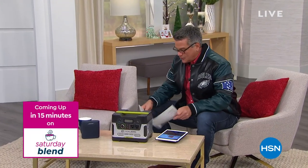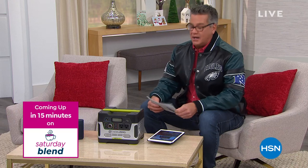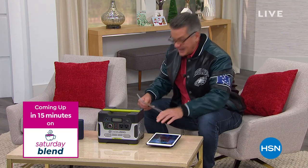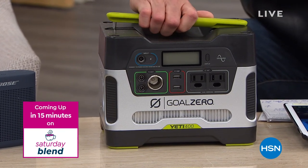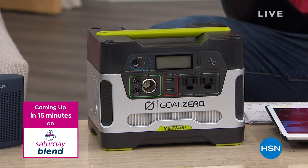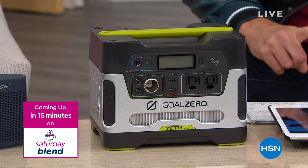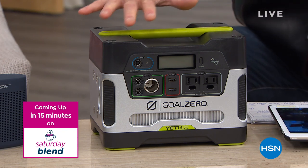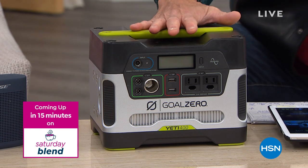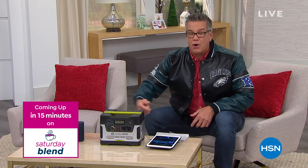Coming up in just a bit, this is Goal Zero — this thing is absolutely amazing when it comes to your power supply. We can't always count on having power all the time. This unit is pretty heavy because it's battery-powered, but it's going to allow you to live and survive through so many different situations. You've got multiple inputs to plug in phones, routers, TVs, lights, mini fridges, fans, and computers. You recharge this over and over again. A lot of you don't have room or money for a big $1,000 generator — this is an electric generator that you recharge repeatedly. It can save your bacon in an emergency, a storm, or if you get snowed in. Stick around.